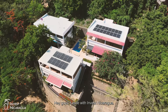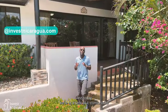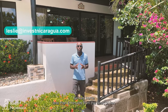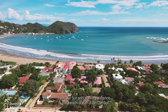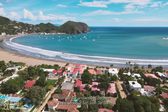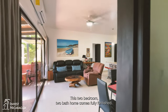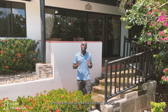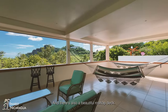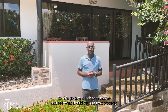Hey guys, Leslie with Invest Nicaragua. Today we are at a beautiful, comfortable, turnkey home less than five minutes from the heart of San Juan del Sur and walking distance to the beach. This two-bedroom, two-bath home comes fully furnished with modern appliances, completely turnkey, and there's also a beautiful rooftop deck. Let's go take a look and see why it should be your next property.